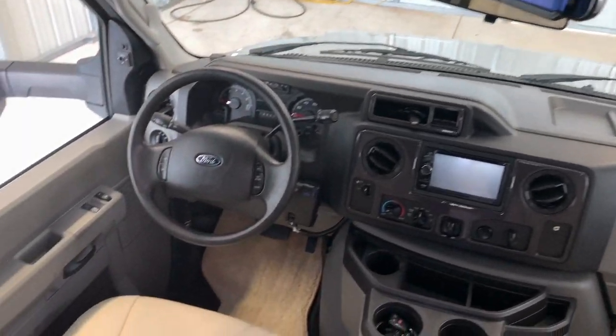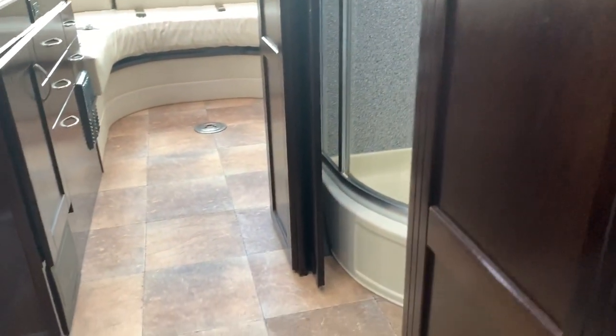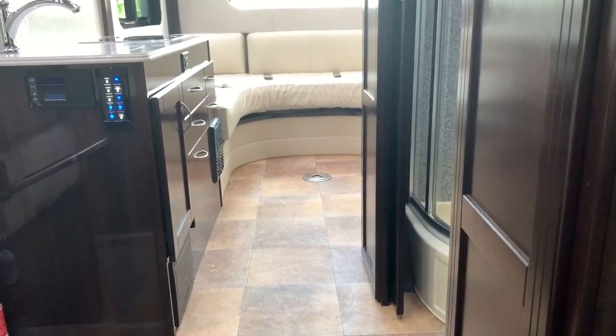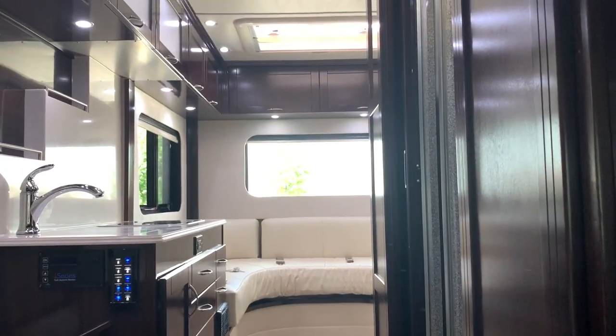Overall, nice clean unit — outside cleaned up and shined up very nicely, inside cleaned up very well. Very popular unit. I'm going to call it a nine to a nine and a half. If you have any questions on this one, give us a call at Kuhn Truck & RV — the best little RV dealer around since 1976.